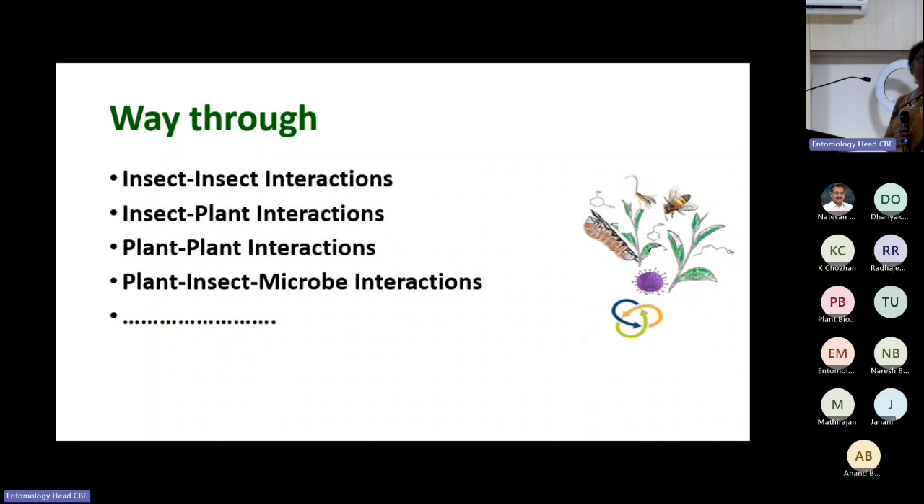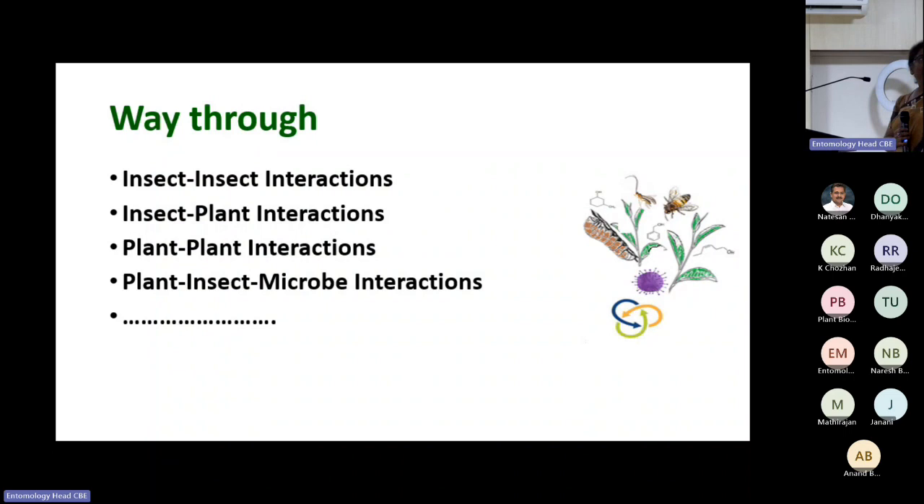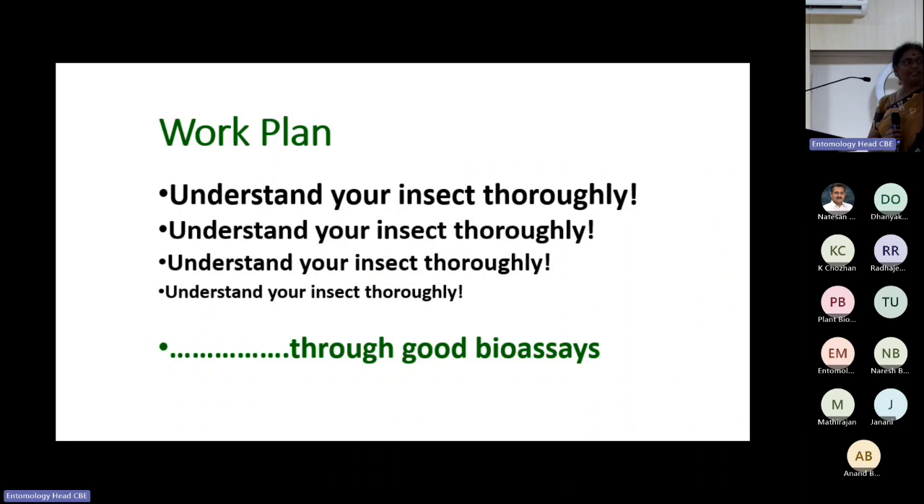You need to understand your insect thoroughly. I have seen students crushing insect body parts for GC analysis without knowing which part they crushed or why. Need to understand your insect and what you are focusing on — that is very important in chemical ecology. You need to have surgical specificity with your experiments.